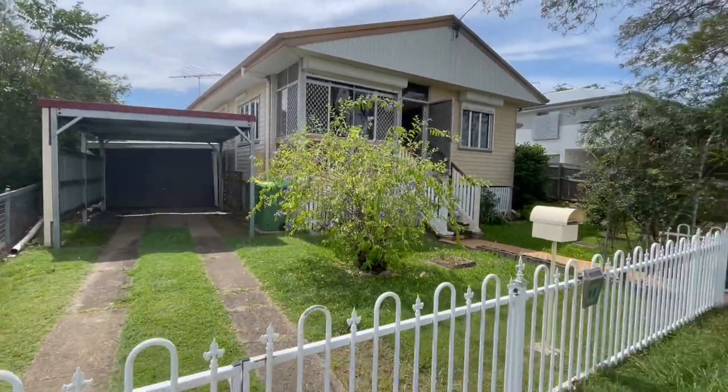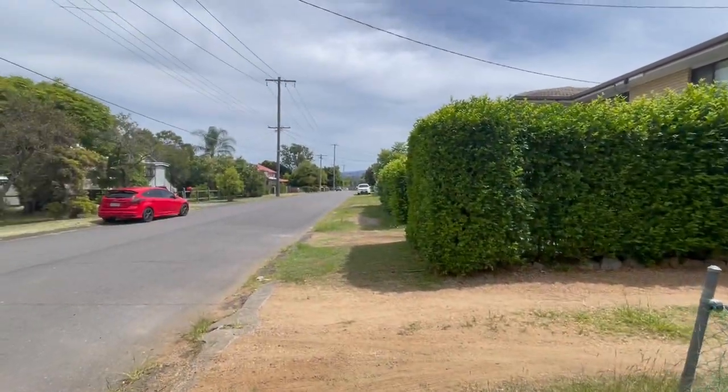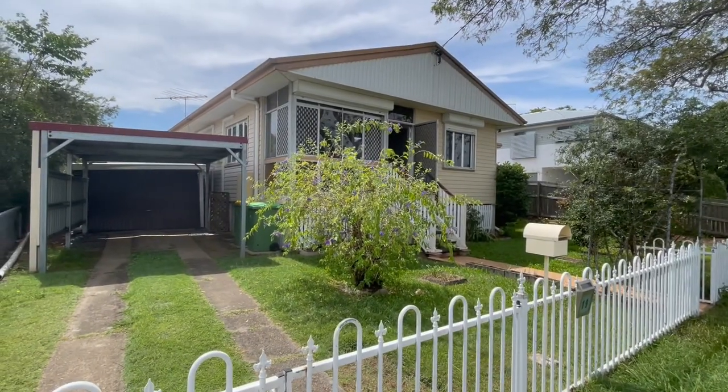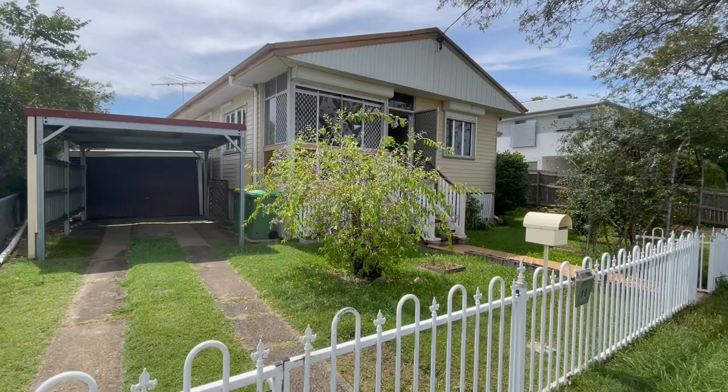531 square metre flood-free and fully fenced block within a cul-de-sac street. Walk to the train station, couple of shopping centres, nice flat easy walk. The neighbour just walked home with some Wally's bags — how easy and convenient is that?